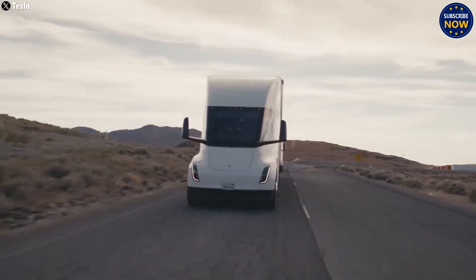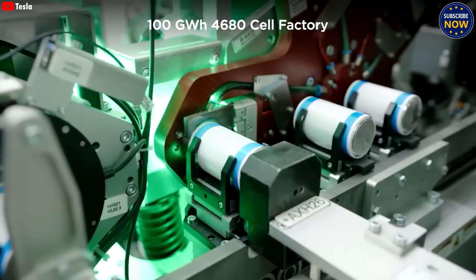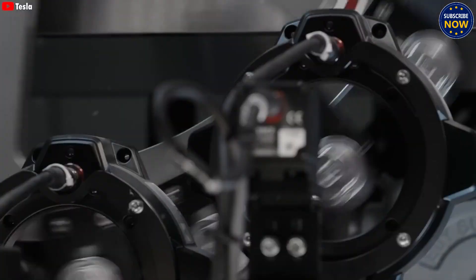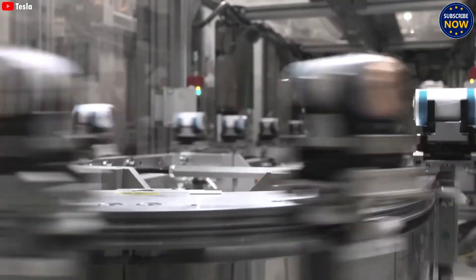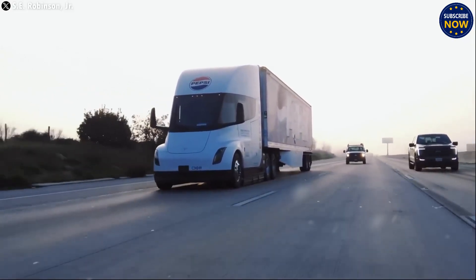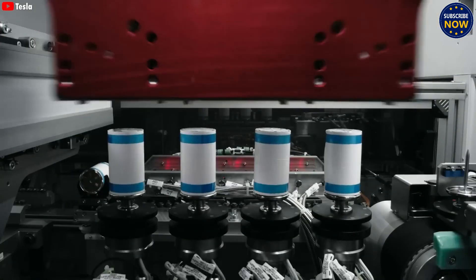Tesla is also preparing to mass-produce the second-generation Semi. So far, most Semis built are first-generation test models using 2,170 battery cells, and only about 100 trucks have been delivered to buyers. But this is just the start. Dan Priestley, head of Tesla Semi Engineering, has said that full-scale production of the next version will begin once they have enough real-world data and expand the megacharger network. That means the new model might arrive as soon as next year.